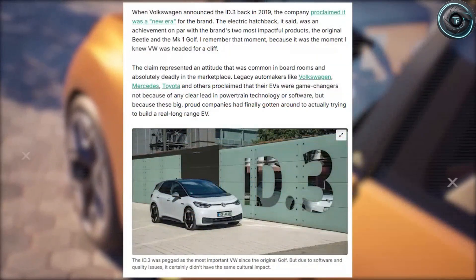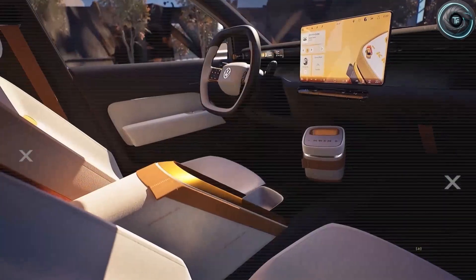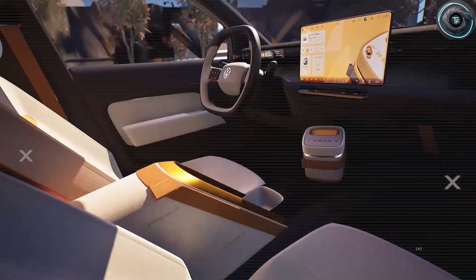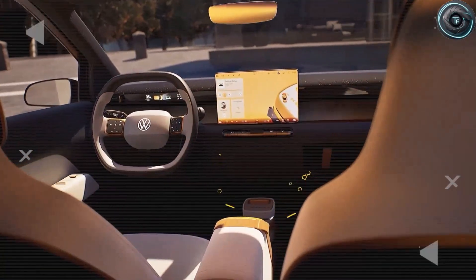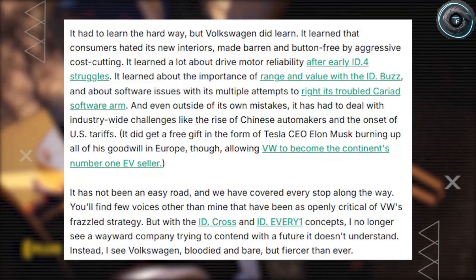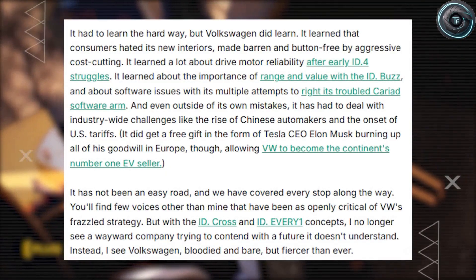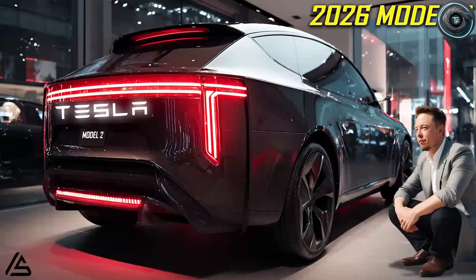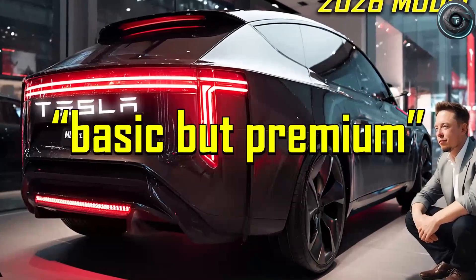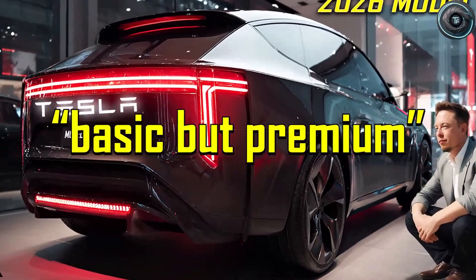Torque element. When a company like Volkswagen starts rushing backward, you know something is wrong. They're scrambling to undo the mess they created, bringing back physical buttons they once mocked, redesigning cabins they claimed were the future, and sprinting to roll out cheaper electric cars like the so-called ID Everyone, all in a desperate attempt to stay relevant. But while Volkswagen is still cleaning up its own confusion, Tesla is already years ahead, quietly building the future. And that future begins with a car that shouldn't exist.